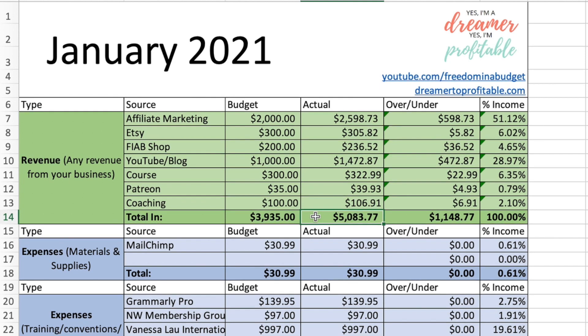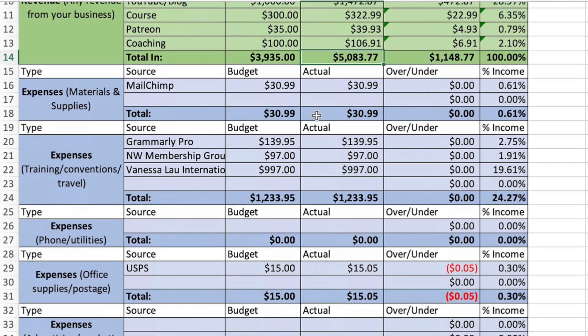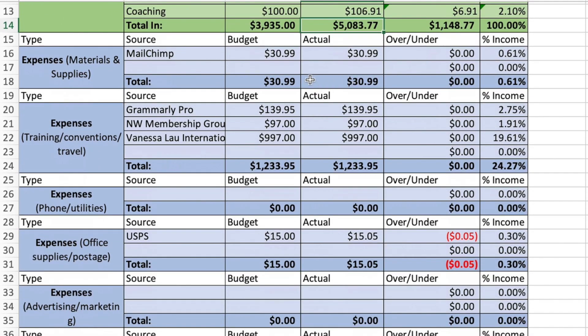I do have a blog post if you want to look at that — it'll be down below in the description box, and that will go over in more detail all the different revenue streams and the breakdown of the affiliate marketing. So that'll be linked in the description box. Okay, so now for my expenses.